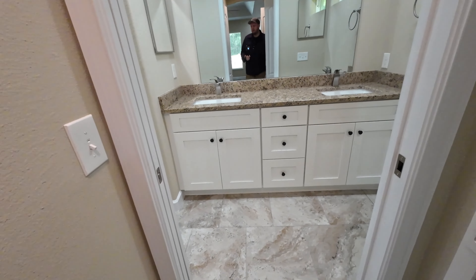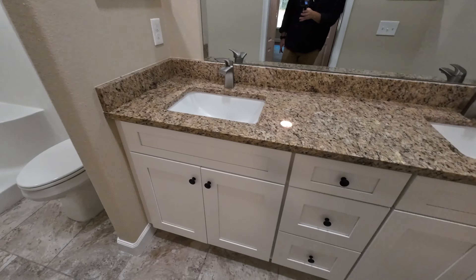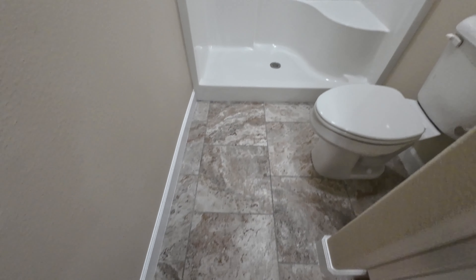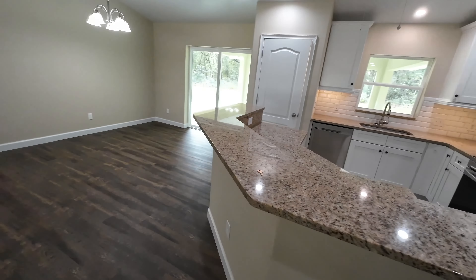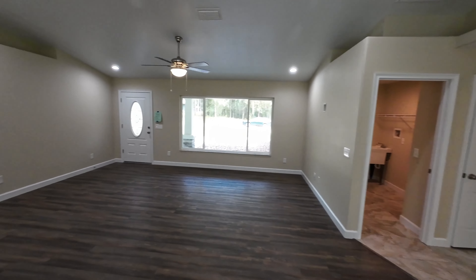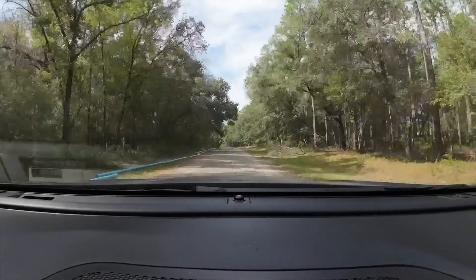Now we'll go to the other side of the house — the primary bedroom. This has a pocket door, which is cool. Here we have the bedroom with another tray ceiling looking good, natural light coming in from the window, and a view of the covered porch. Good size bedroom with two closets: a big one with attic space above it, and a slightly smaller one on the other side.